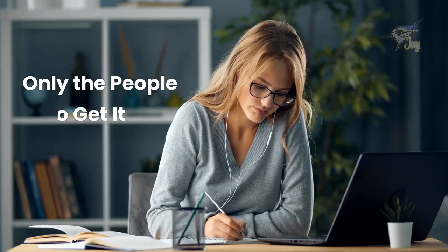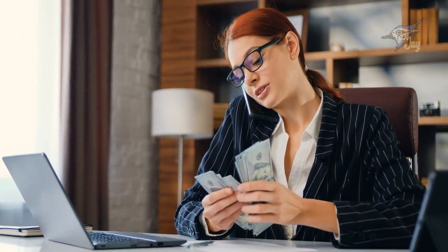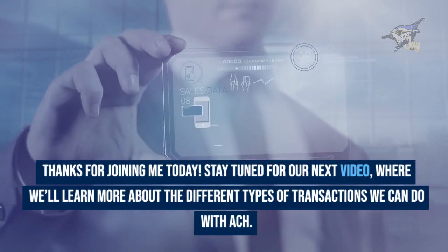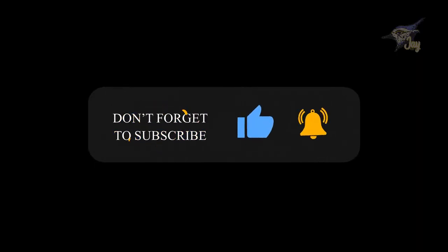Remember, friends, only the people who get it are the people who get it. So let's keep learning together, exploring the exciting world of ACH, and becoming part of the ACH Savvy Crew. Thanks for joining me today. Stay tuned for our next video, where we'll learn more about the different types of transactions we can do with ACH. See you soon. Together, let's become the people who get it. Thanks for watching.